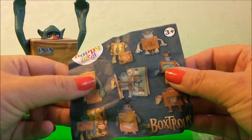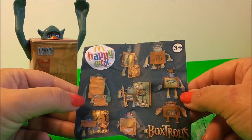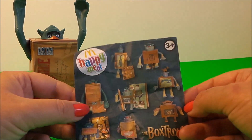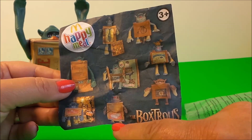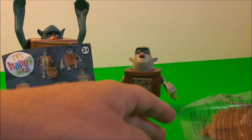Let's make him up and see what it's all about. These Box Trolls come from McDonald's in their Happy Meals and there are eight to collect. We have Ink and Fragile, and it looks as if we're going to be making up this Box Troll and he is called Knickers.